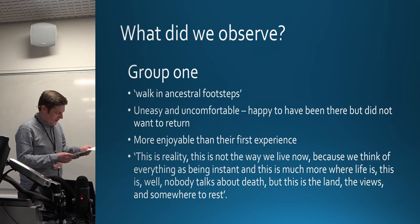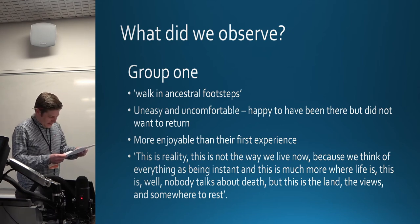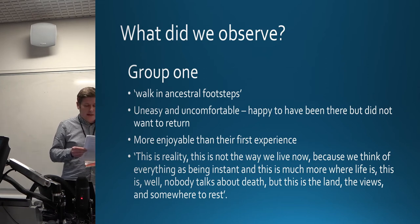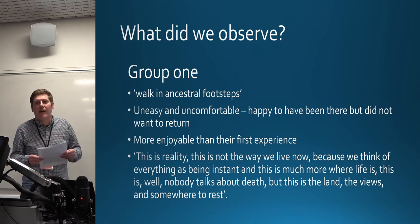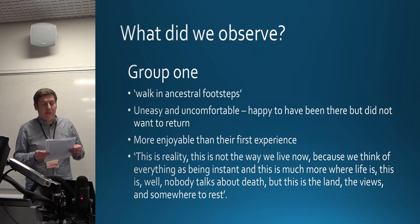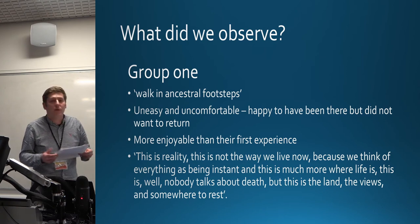Group one: one participant felt a strong desire to engage with the past and to quote 'walk in ancestral footsteps' — a recurring theme between groups one and two. Another felt uncomfortable within the barrow; while not what they expected, they were happy to have visited but did not want to return. A third found it more enjoyable than a prior rain-soaked visit. Finally, one participant noted that when they first saw the barrow they felt 'like this was reality — this is much more where life is. Nobody talks about death but this is the land, the view, and somewhere to rest.'